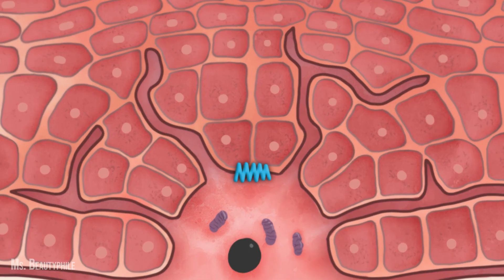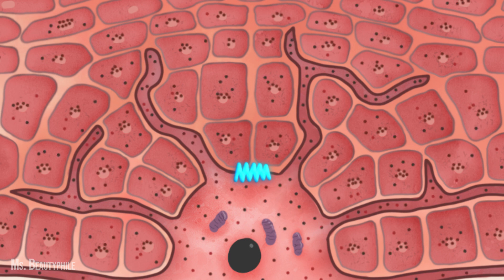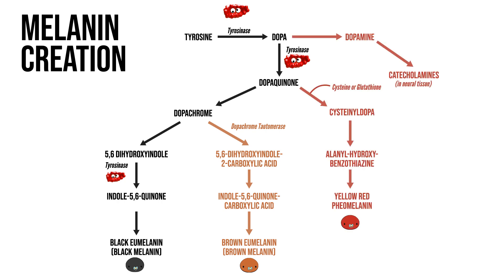How exactly does tyrosinase do all this? It's major geek-out time — we're going to get into the science and do a lightning-fast overview of how the biochemical process actually works. A receptor on the surface of a melanocyte gets a message to switch on melanin production. Tyrosinase springs into action and converts the non-essential amino acid tyrosine to dihydroxyphenylalanine, aka dopa. Tyrosinase also oxidizes dopa to dopaquinone, and from there the three main types of melanin are made: black eumelanin, brown eumelanin, and the reddish-yellow pheomelanin.